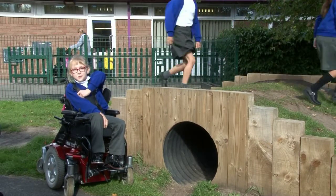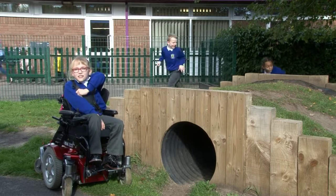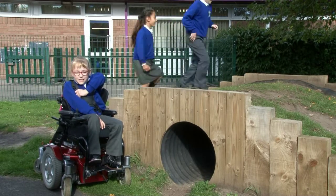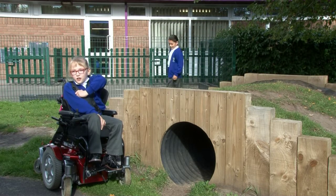Hi, my name is Heidi and I'm from Gosford Primary School. This is a bridge and a tunnel. It's made out of plastic and wood, and children can play on it.